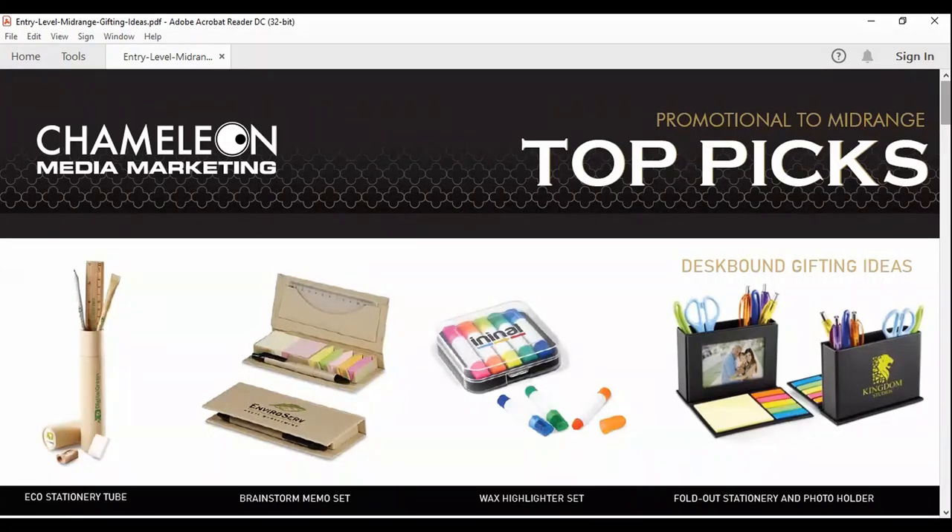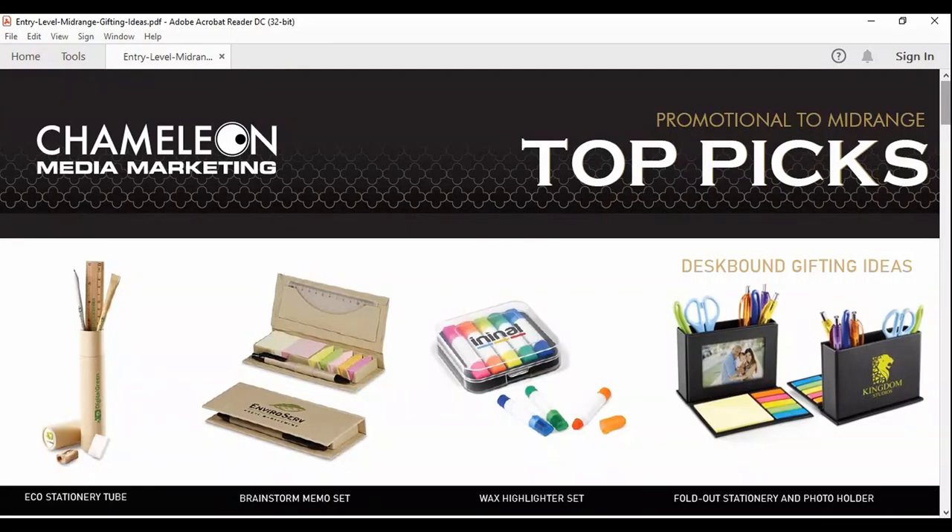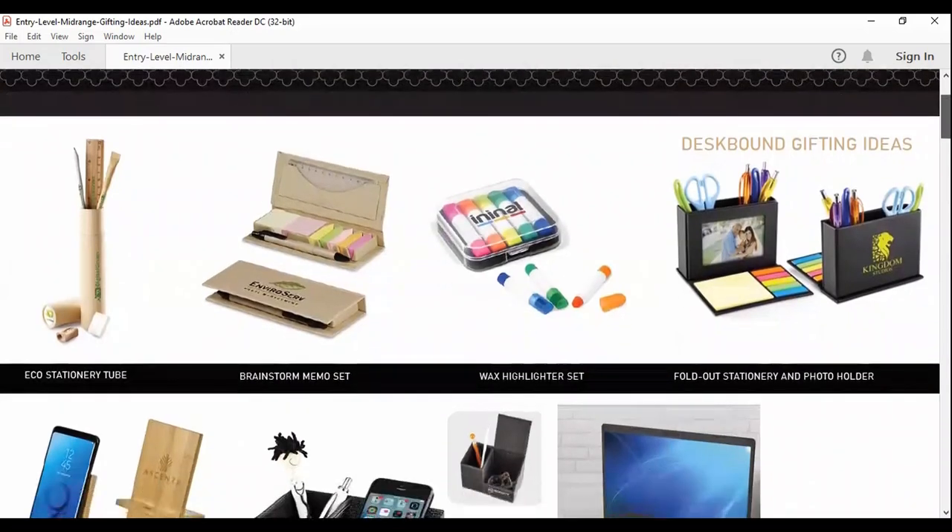The beauty of this product — and the executive memo holders we sell as well — is that when you open it, where the photo holder is, you can actually put your mission statement in there. You can get creative with a vision of your company: mission statements, values, motivational quotes in the middle. A saying that came across as quite motivational is 'In the middle of every difficulty lies an opportunity' — just to keep your staff, suppliers, and clients motivated. We can do that with a one-color print, and the inserts in the photo holder are an additional charge.